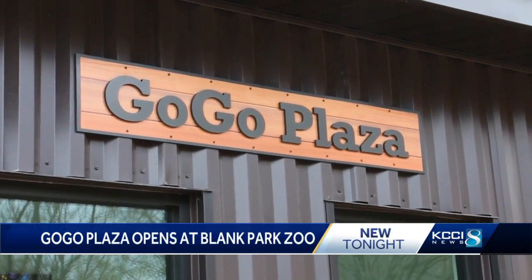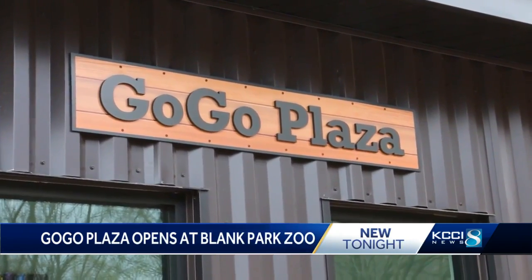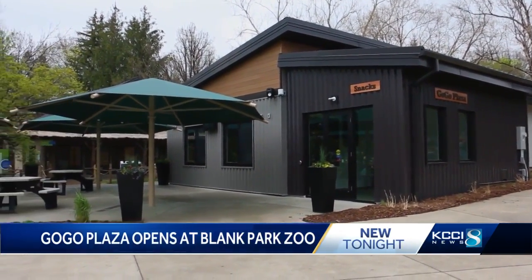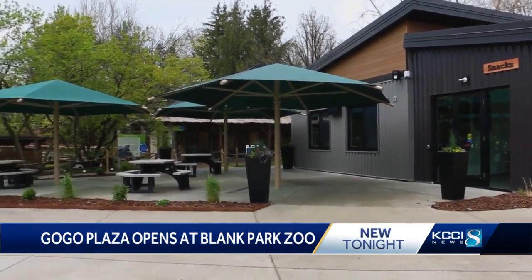It's near the tortoise and penguin habitat. It includes a family restroom with an adult-sized changing table, a cooling area, a mother's room, and a snack stand.